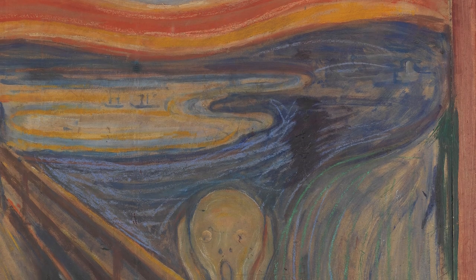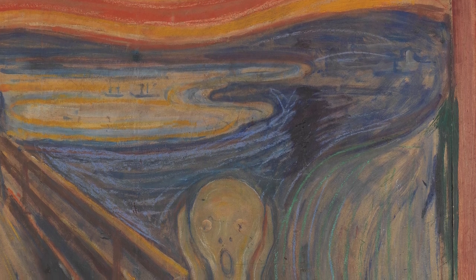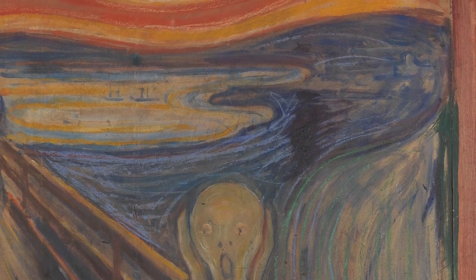This is the iconic painting — everybody recognizes it. There is even an emoji of this painting, so you can't miss it.